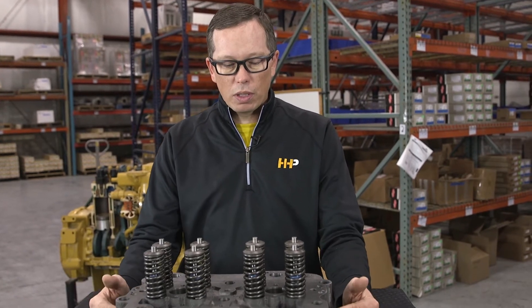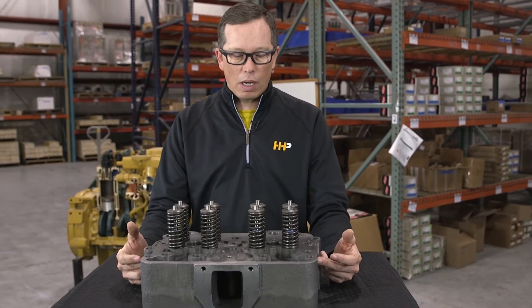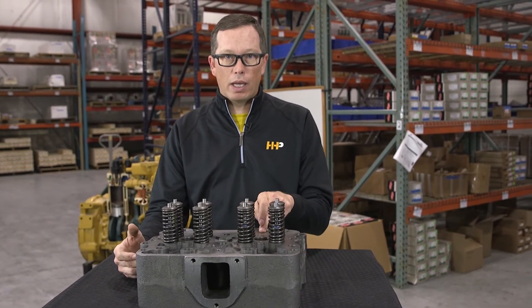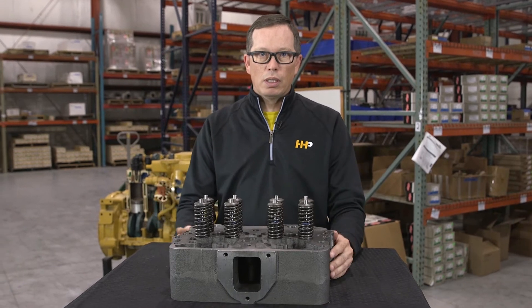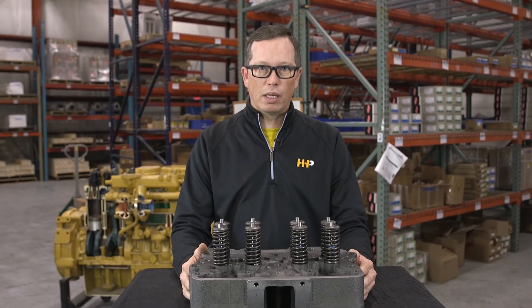There's fuel that runs through the cylinder head. Cracks through the fuel system can allow the fuel to come up into and infiltrate your engine oil. Cracks into the cooling system can allow coolant to get into your engine oil.